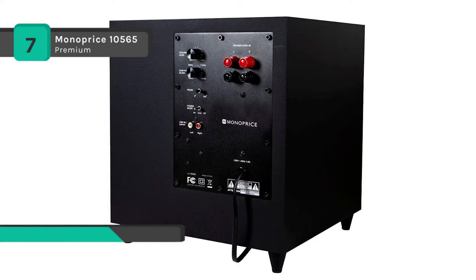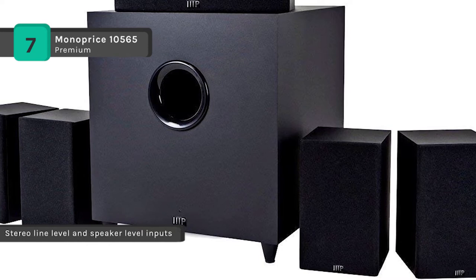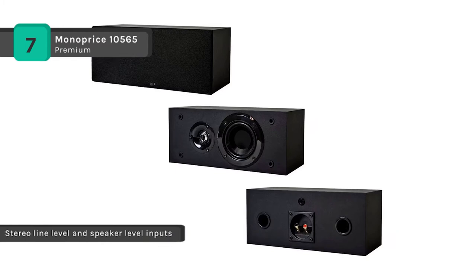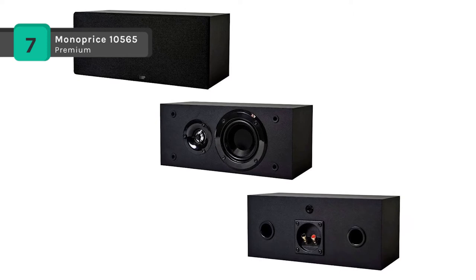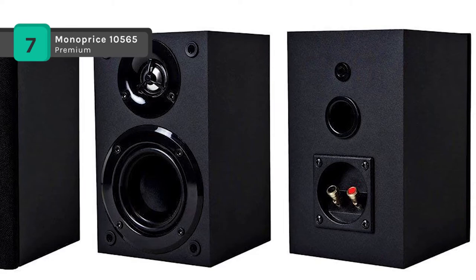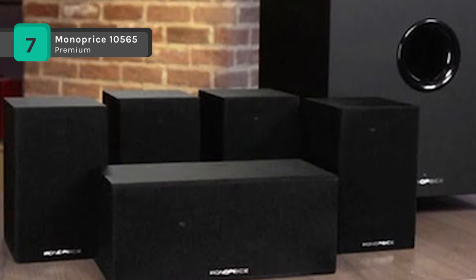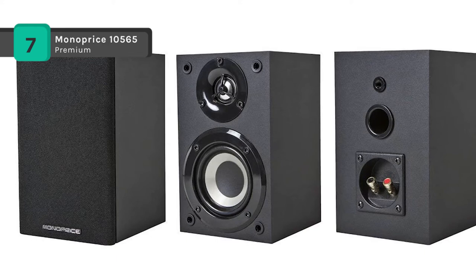The powered subwoofer features an 8-inch downward-firing speaker driven by a 200 watt amplifier. It handles frequencies from 30 Hz to 150 Hz and uses a variable crossover from 40 to 150 Hz. The satellite dimensions are about 6.9 by 4.3 by 4.3 inches and they weigh close to 2.9 pounds, making them easy to install almost anywhere. The subwoofer is a 12.6-inch cube and weighs about 20 pounds, featuring four large rubber feet which keep the downward-firing driver off the floor.